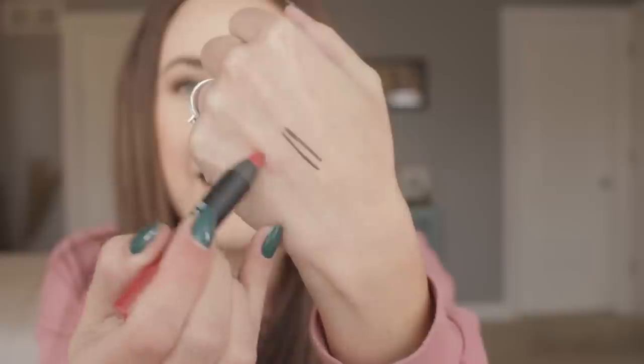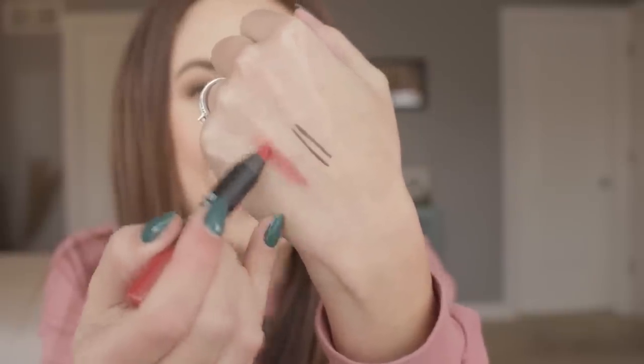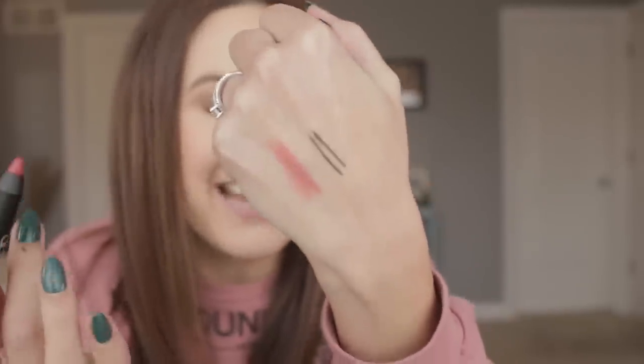It's from NARS. I freaking love NARS. It's in the shade Dolce Vita — it's the Velvet Matte Lip Pencil. Dolce Vita is one of their more popular shades. Maybe it's kind of a little too pink for me. I mean, that's not a fair assessment because I just mixed it in with lip gloss, but I like the shade so far. That is everything we got in the glam bag.